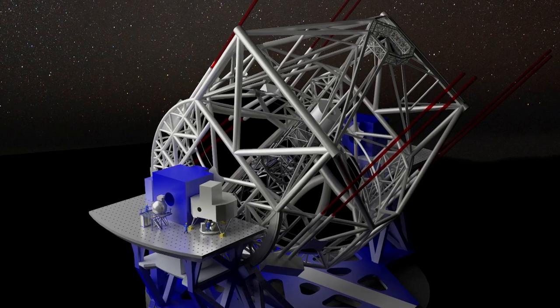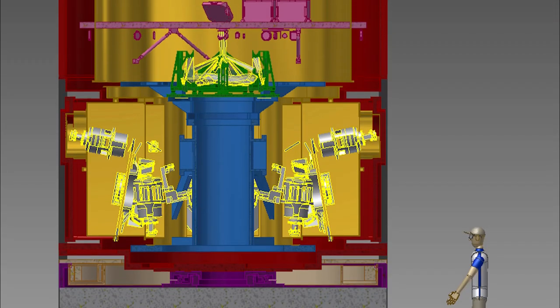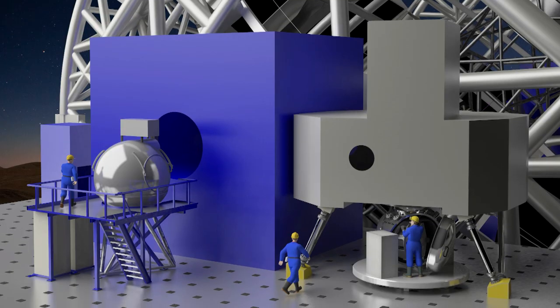The EELT will feature a suite of state-of-the-art science instruments to capture the light that the telescope collects.